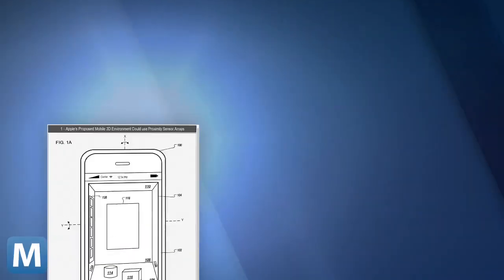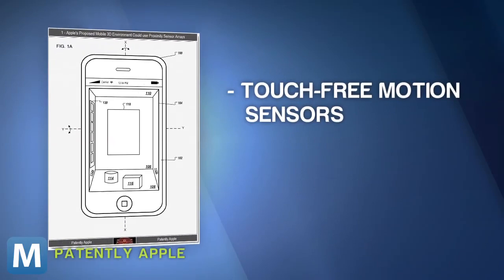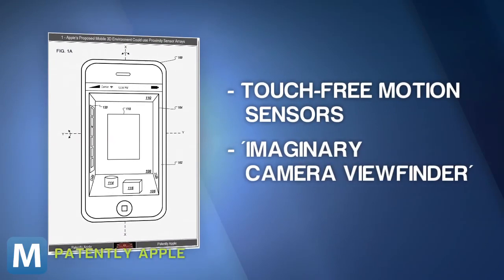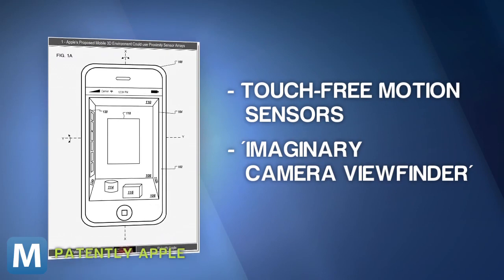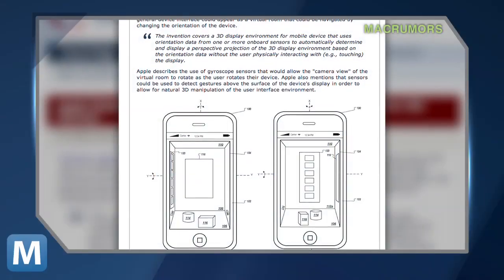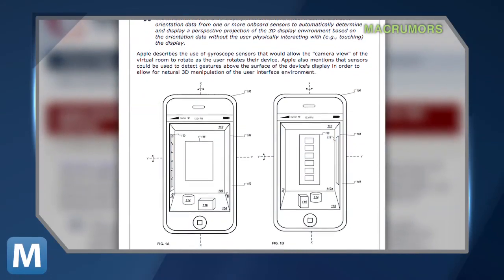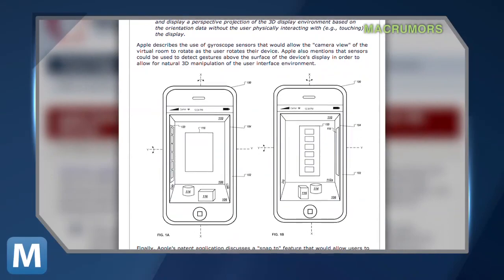This could lead to touch-free motion sensors that would let you control your iOS device by simply waving your hand over it, and an imaginary camera viewfinder that displays a 3D environment and changes depending on the orientation of your iPhone. MacRumors also notes that in 2007, Apple filed a patent outlining a similar idea for multi-dimensional desktops for Mac OS X.